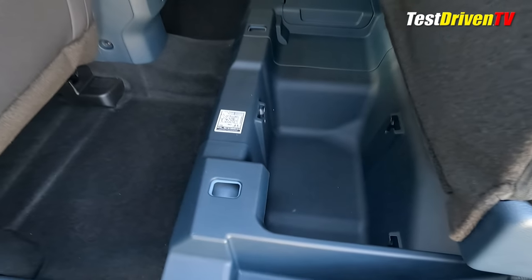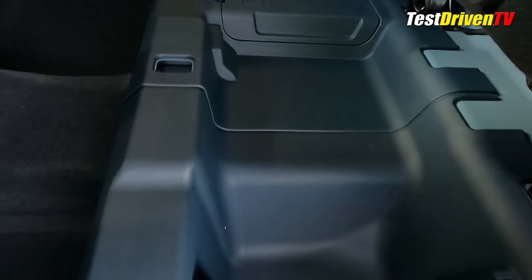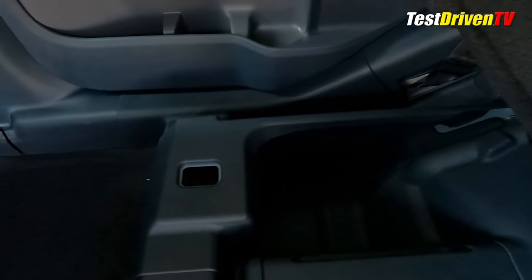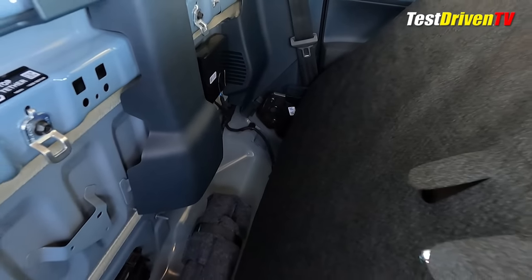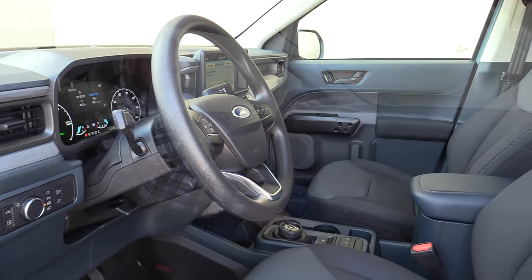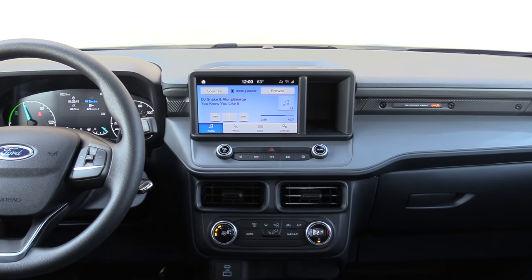The rear seat does fold up for storage access, though on the hybrid a portion is blocked out for the 12-volt battery that powers accessories, lighting, and the computer. The actual high-voltage hybrid battery sits underneath the floor on the passenger side. The seatback folds forward to access the jack and a few other stored items. When rating this interior — yes, lots of hard plastic, built to a price, versatile, but some issues with the twist-knob gear selector and limited seat adjustment — this interior comes in at four out of five stars.